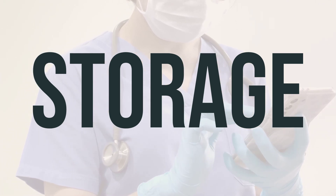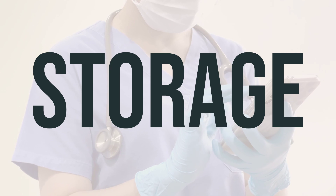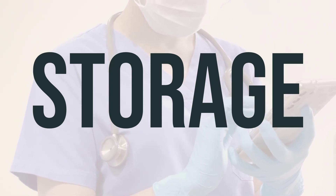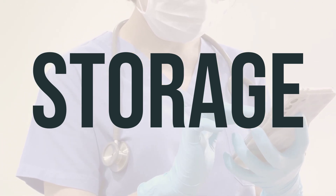This injection is used to treat certain eye conditions such as macular degeneration and is not meant for self-administration. It is important to follow the dosage and timing recommended by your healthcare provider for the best results.